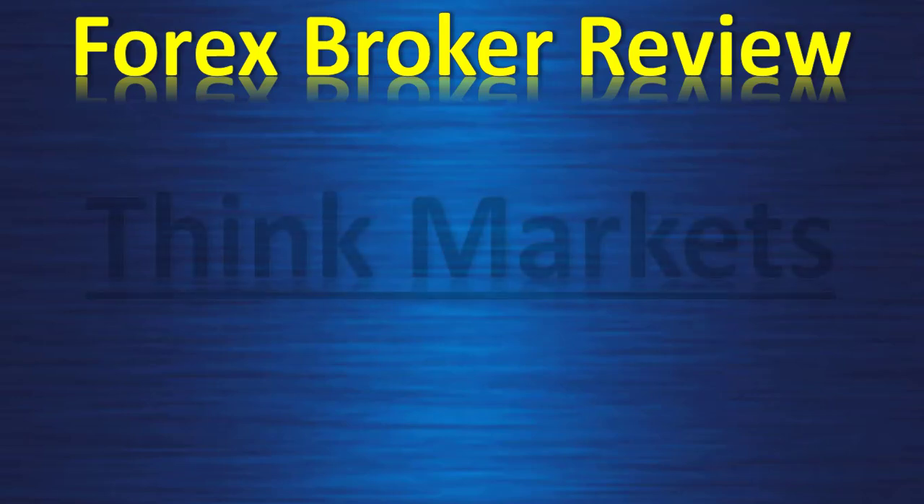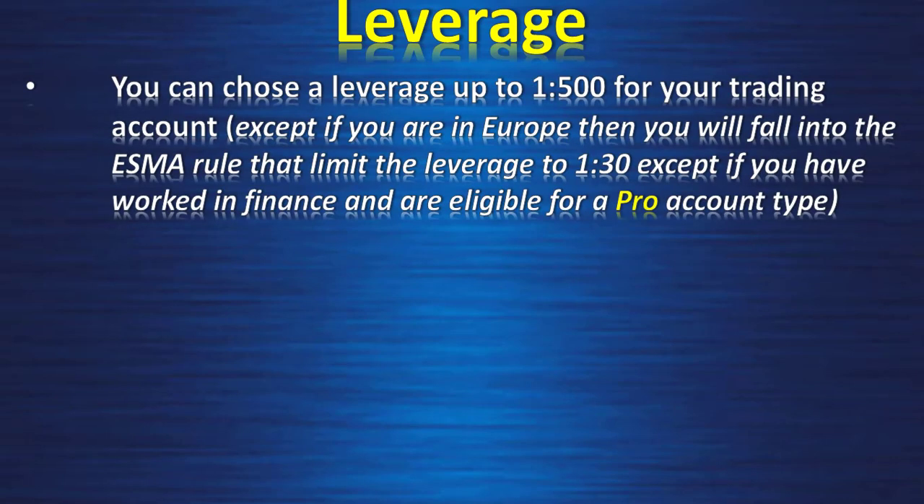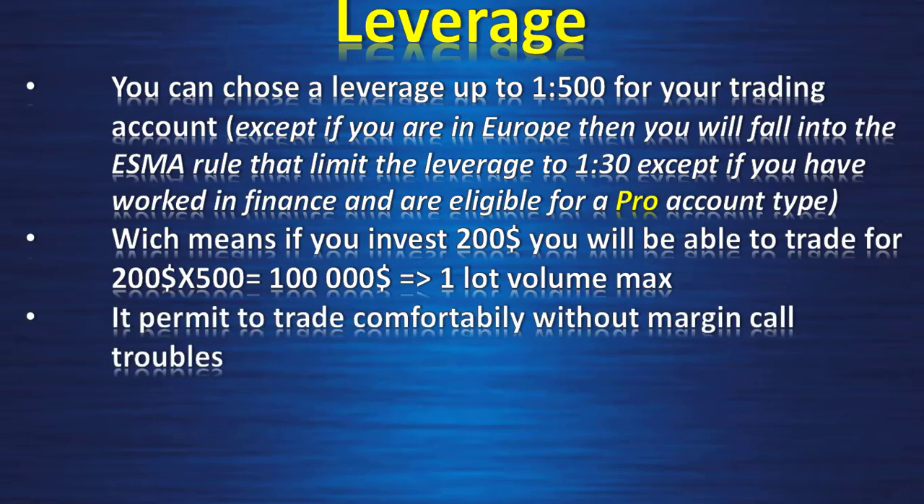Forex broker review: ThinkMarkets, STP close to ECN type. Leverage — you can choose a leverage up to 1:500 for your trading account, except if you are in Europe, where you fall under the ESMA rule that limits leverage to 1:30, except if you have worked in finance for one year and are eligible for a pro account type. On the regular case of 1:500 leverage, if you invest $200 you will be able to trade, for example, 200 times 500 = $100,000, which equals one lot volume max.